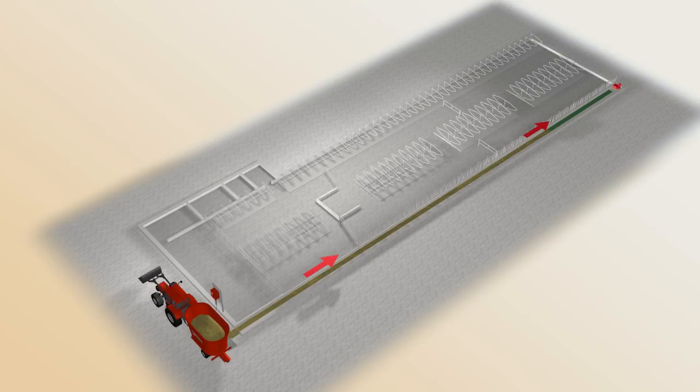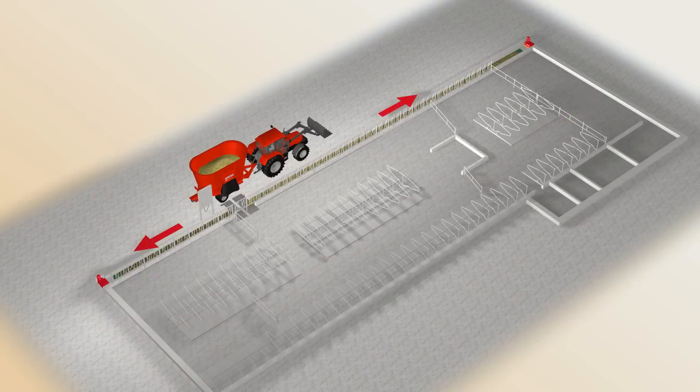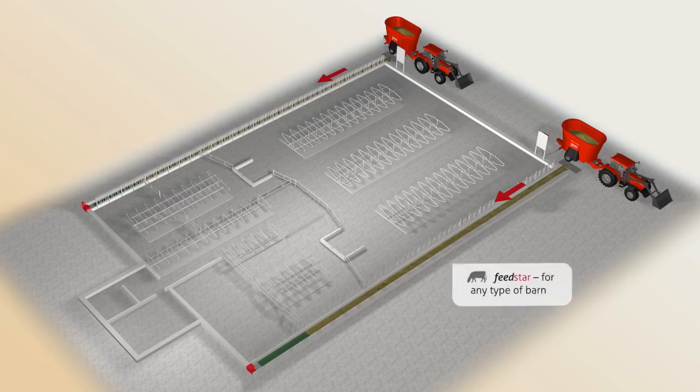A feed band takes up very little space. New buildings don't need to be so large. Converting an existing barn can free up additional space.